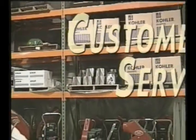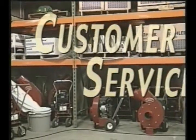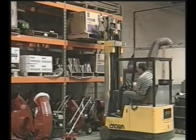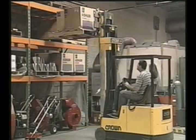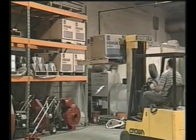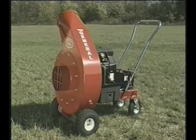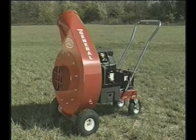Above all else, customer service is the top priority to everyone at Meijer Machine and Equipment. Your business is our business. We maintain a large inventory of almost every item that you could need to complete that last-minute job. Most shipments can be sent overnight and be delivered to your office the next business day.